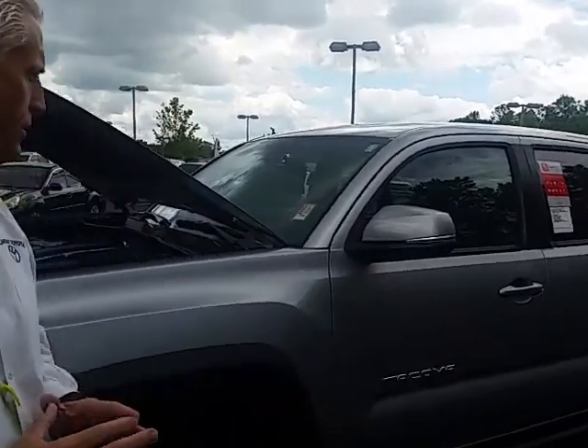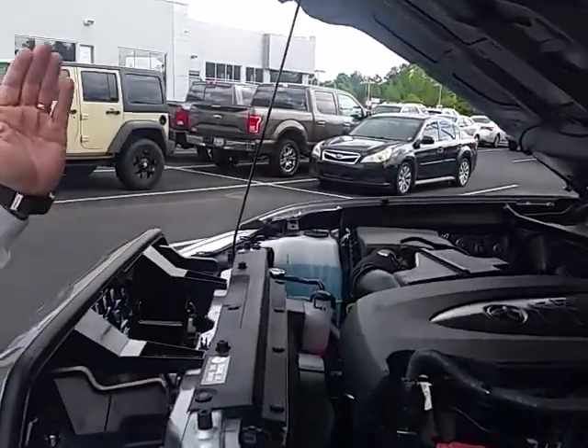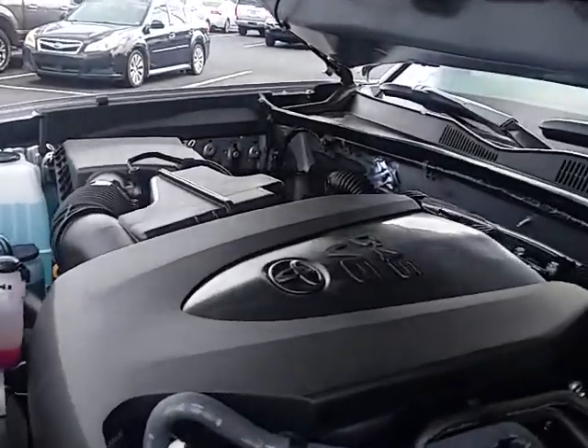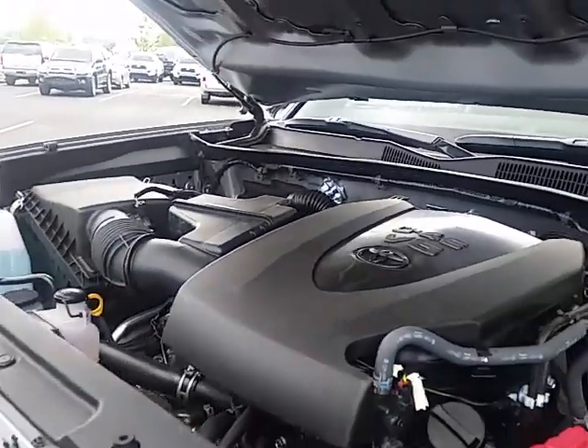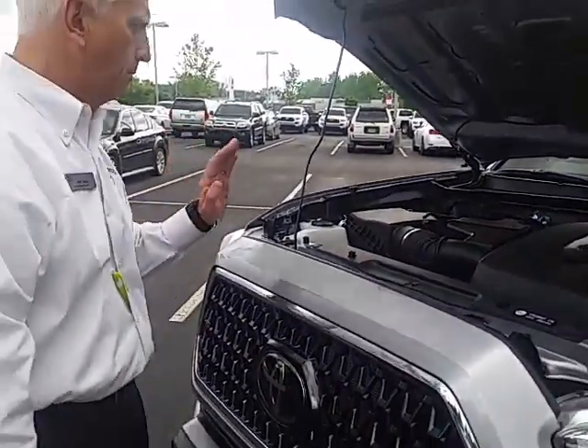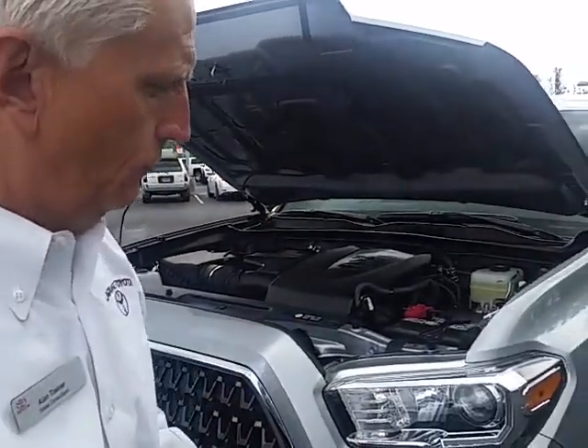These trucks hold their value better than anything that's out there. First, the powertrain on the truck — this is a 3.5 liter V6 direct injection with Atkinson cycle. It gives you better performance and economy at the same time, but very powerful.